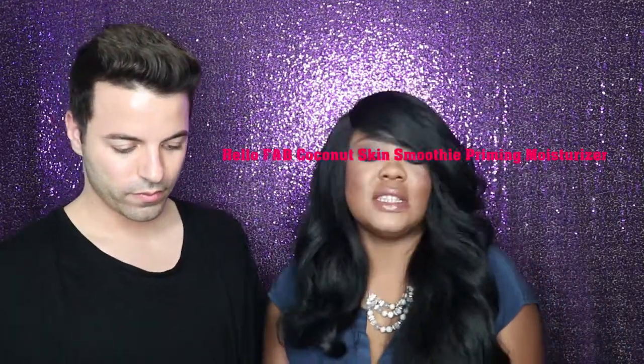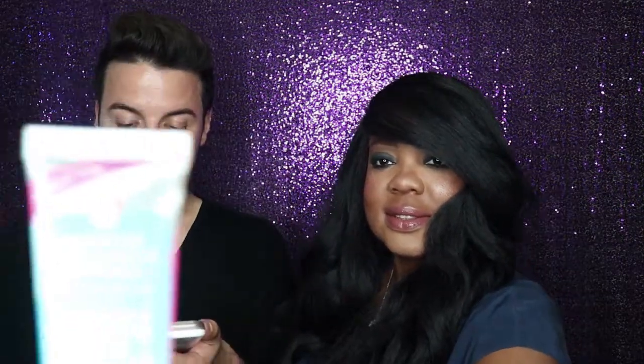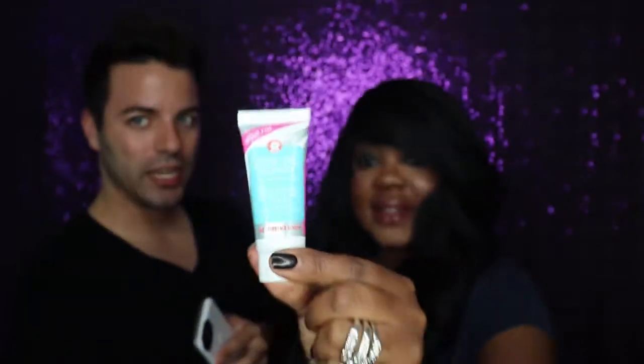Now let's dig into the second product: the Coconut Skin Smoothing Primer Moisturizer. What I love about this item is for someone who doesn't love makeup — meaning like foundation — on their face, this is perfect if they just wanted that flawless filter look without putting anything on. It's formulated with coconut water and other superfood natural ingredients to enhance your complexion, blur your pores, and it has micro-pearls to give you a dewy luminosity. So if you're not going to use a foundation or a powder, this is going to enhance your natural look.